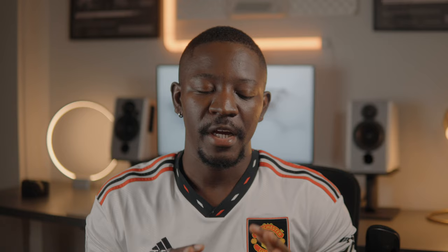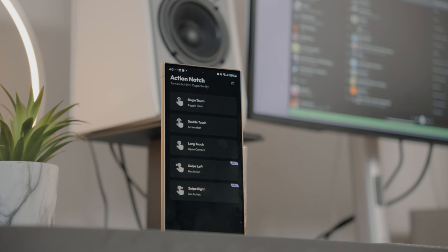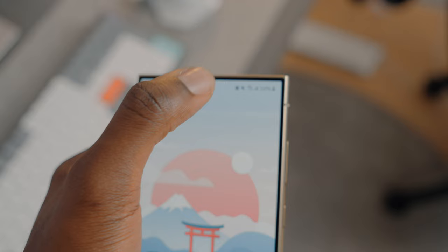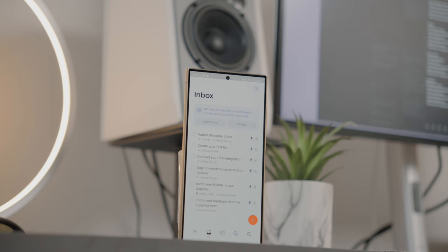This next app is somewhat redundant but fun at the same time — it's called Action Notch. Neither the Pixel 8 Pro nor the Galaxy S24 Ultra has a notch, but it still functions the same. It's a really powerful app giving you access to 3 different gestures for free and 5 if you get the Pro version. A single tap turns my phone into a flashlight, a double tap takes a screenshot, and long pressing the hole punch cutout opens the camera app. Things like long pressing to open the camera don't make much sense to me since you could just double tap the home button on any Android phone. It does have its merits though, and overall it's a fun app to have, especially if you're just playing around.